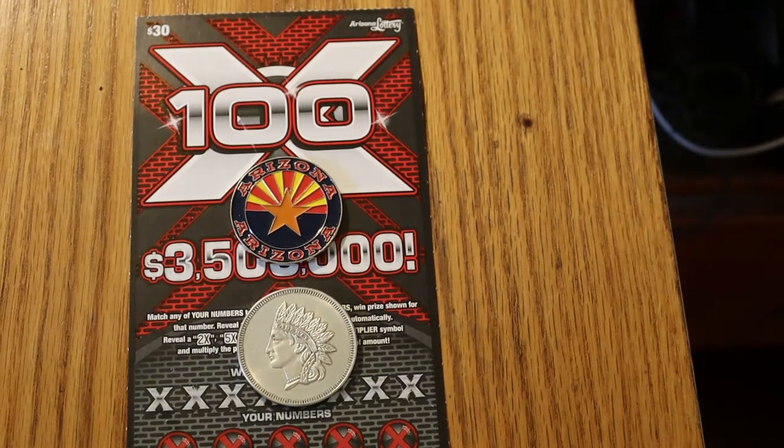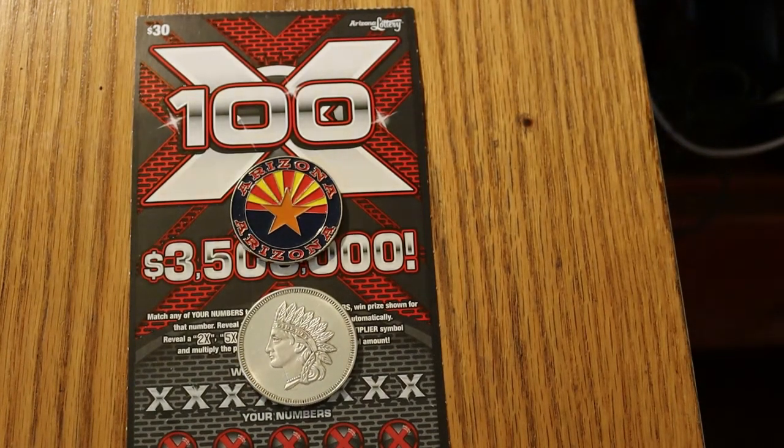Hello YouTube, AZ Scratchers here with another little scratching session. I really wasn't going to do one today because I was going to be in Tucson all day and I didn't know when I would be getting back, but I got back a little earlier than I thought, so I thought what the heck, we'll put a little session together here and we're going to be doing something I haven't done in a long time.